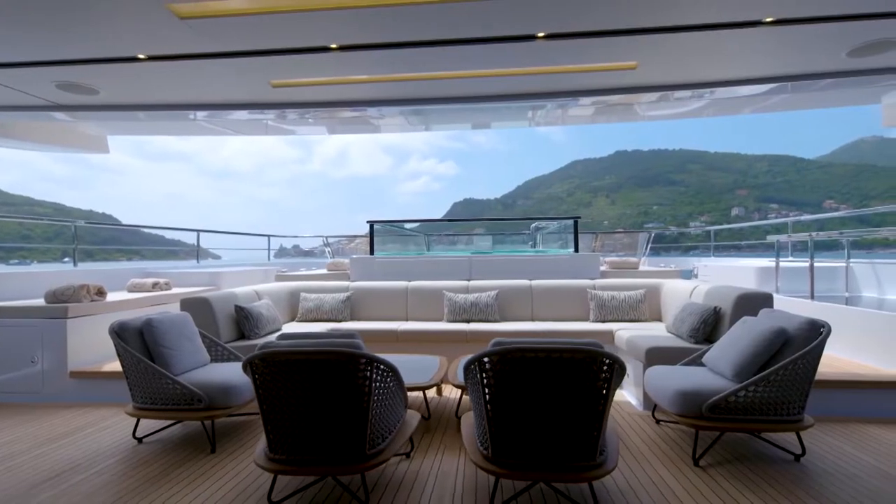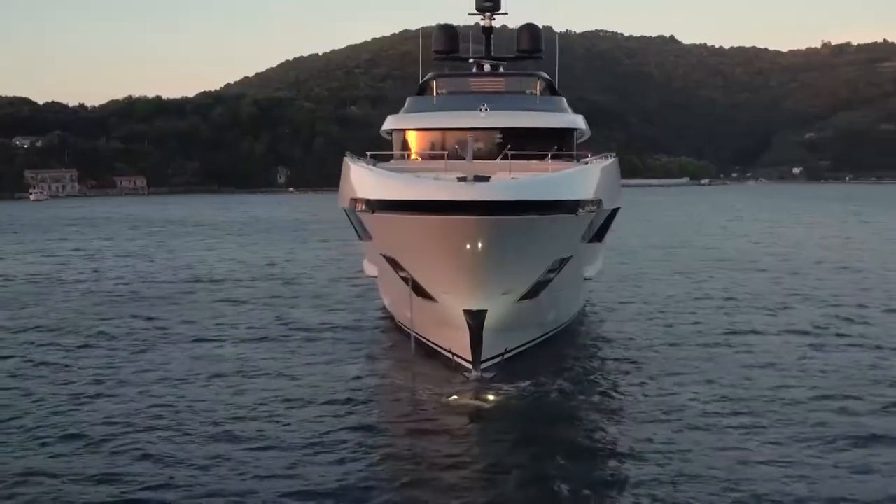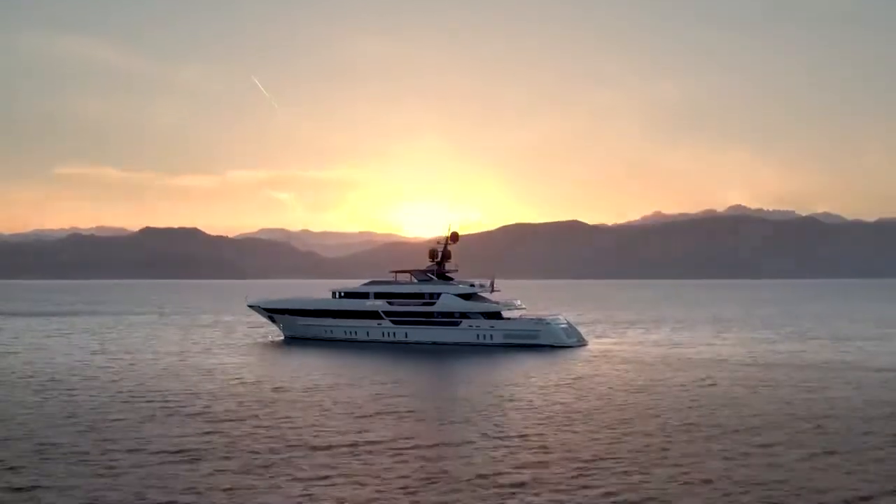Amenities include a deck jacuzzi, gym, swimming platform, barbecue, beach club, sauna, and pool. It is sold at a price of $27 million.